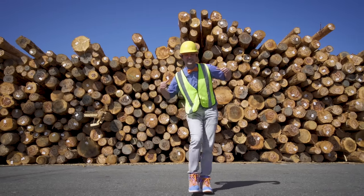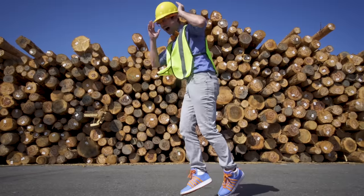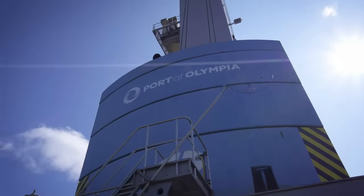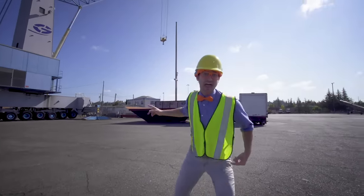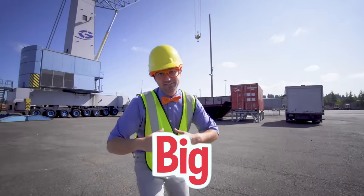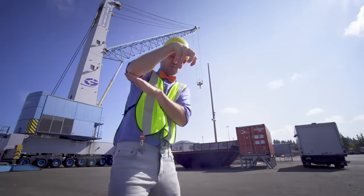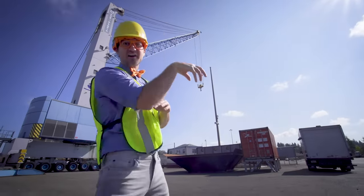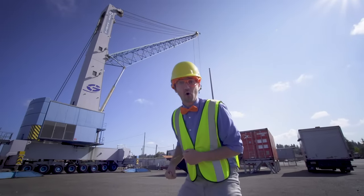I love being safe! Alright, let's go explore the port! Do you see that? That is a crane, and it's so big! I love cranes because they can grab things from the ground and lift them really high up in the air — really heavy things! I'm going to go explore this crane!